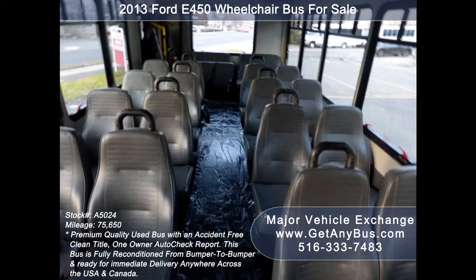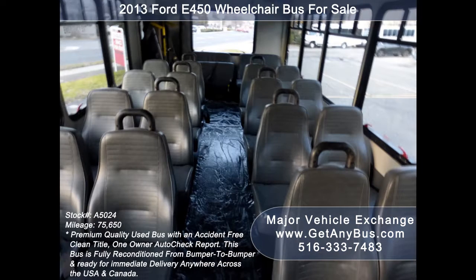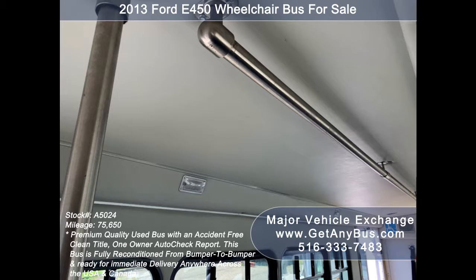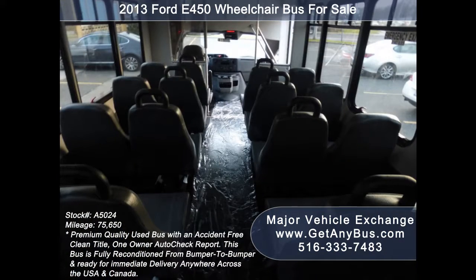Its interior looks almost new and is very comfortable. Its seating arrangement is perfect for tours, charters, shuttle service, church, senior and adult daycare, retirement homes, handicapped mobility, schools, and much more.